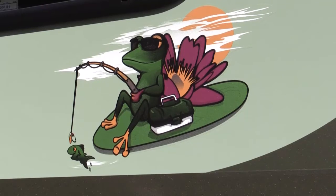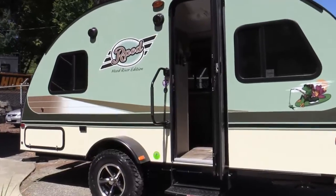From the fun logo to the retro teardrop design, this is a true ultralight worth taking a look at. Let's go inside and take a look.